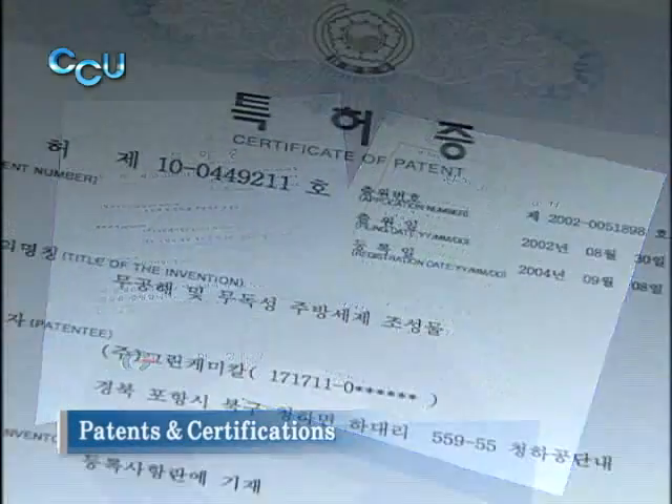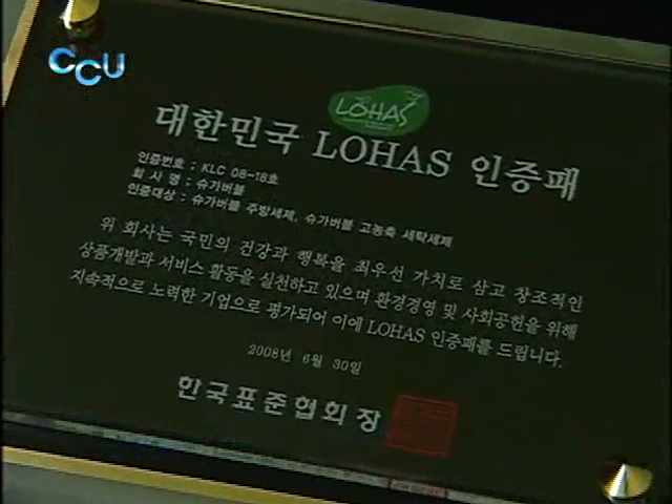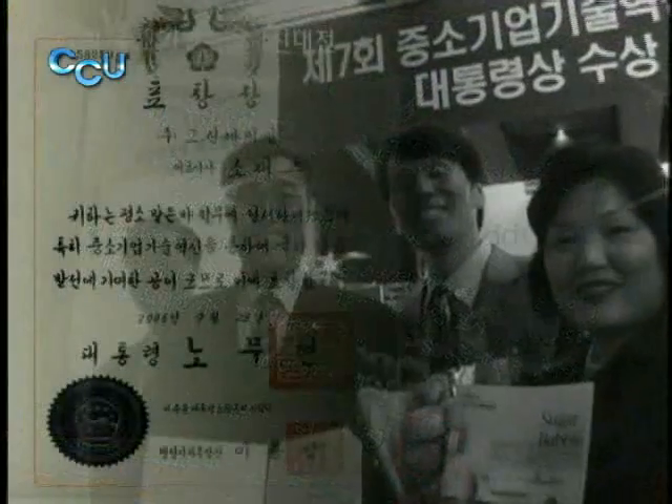Thanks to its outstanding products, Sugar Bubble has acquired several patents and environmental certifications, and even received a presidential award.